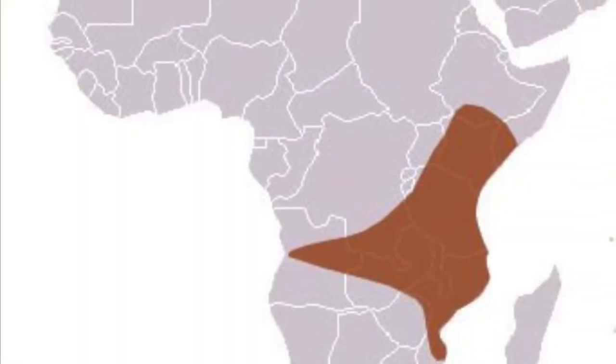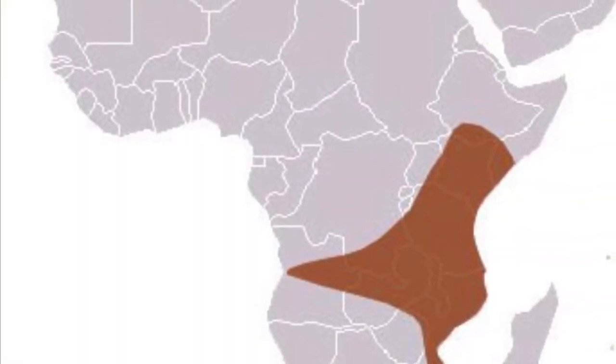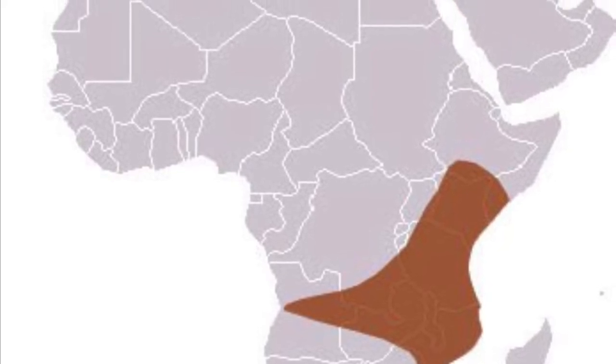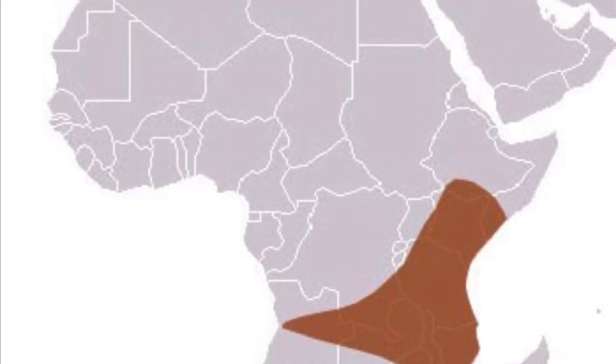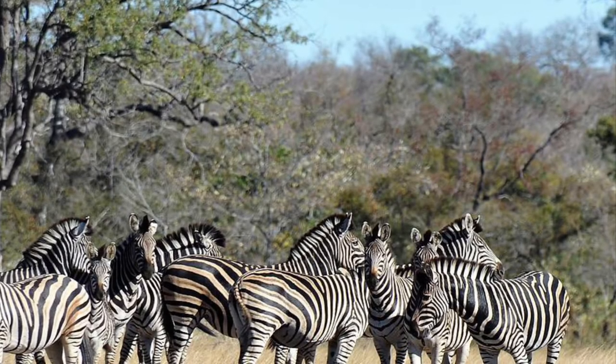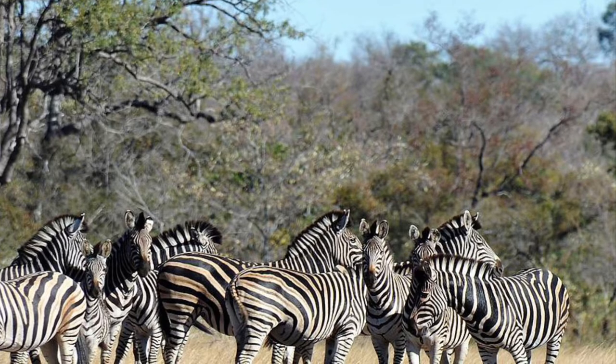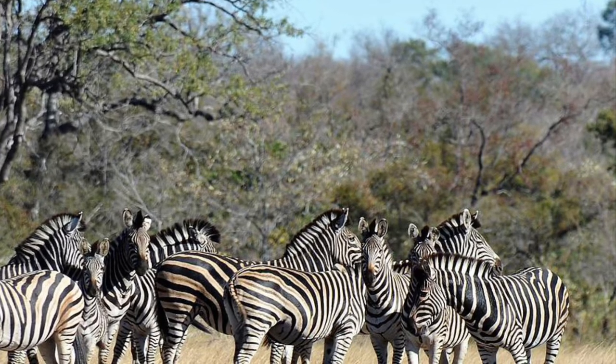There is also a difference in range. Plains Zebras live on the savannas of eastern and southern Africa. By contrast, the Grevy's Zebra lives solely in the dry plains and semi-deserts of Ethiopia and Kenya. Plains Zebras also form larger, more close-knit herds than Grevy's Zebras.